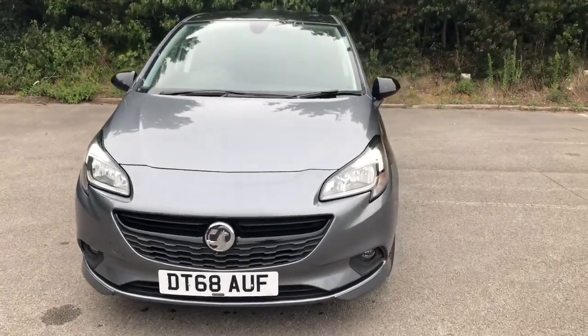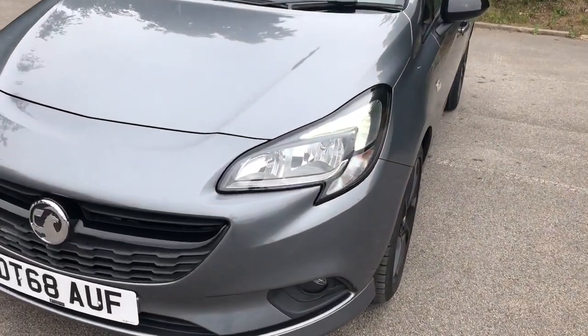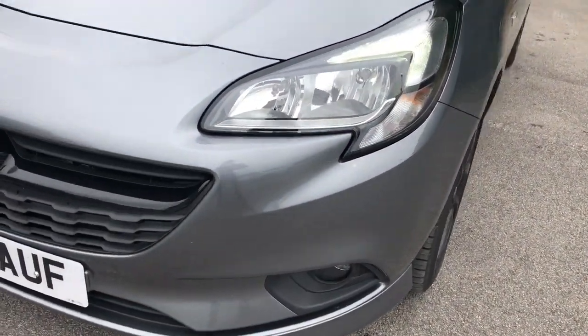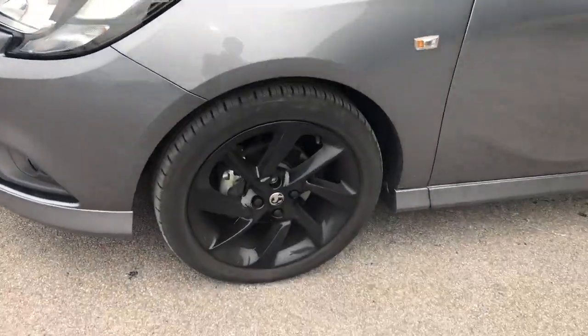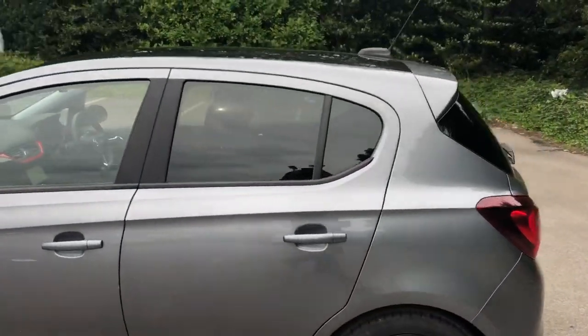Welcome to Pentagon Vauxhall at Lincoln Tritton Road. Here we have a 68 plate Vauxhall Corsa. It does come fitted with daytime running lights and front fog lamps, 17 inch alloy wheels, and privacy glass.